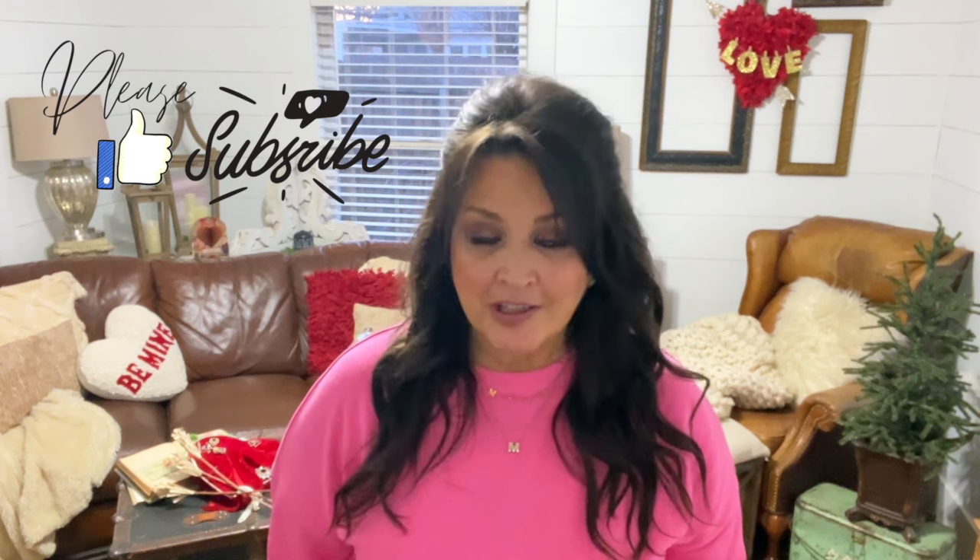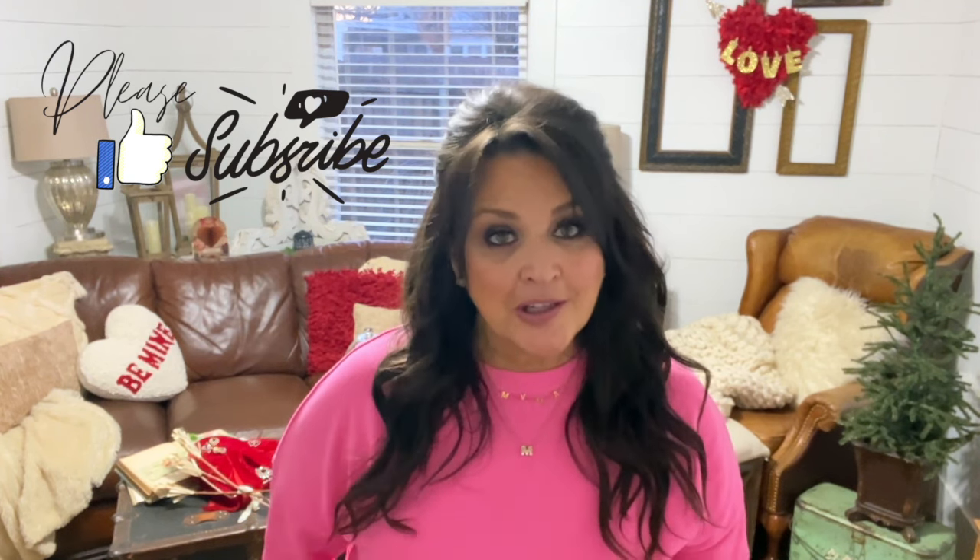Hi y'all, welcome to Uniquely Vintage U. My sister Cheryl and Easton, we welcome you to our channel. Thank you for being here. Today we thought that we would do a little spring vintage shopping. We're going to go and see if we can hit some thrift stores, maybe some department stores, antique stores. Let's just go see what we can find.